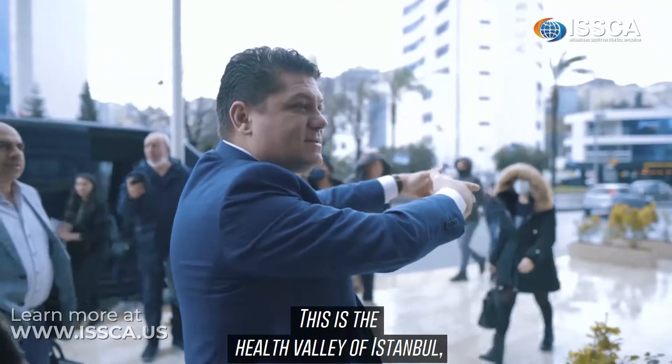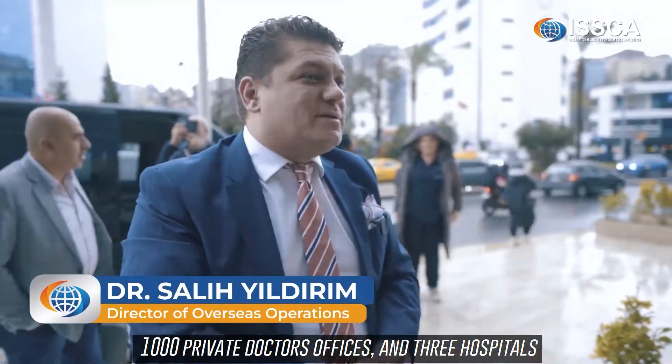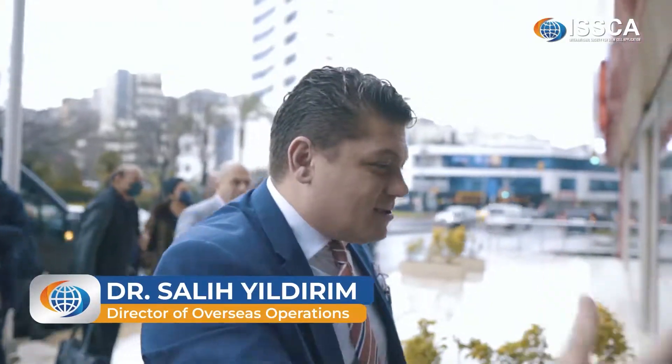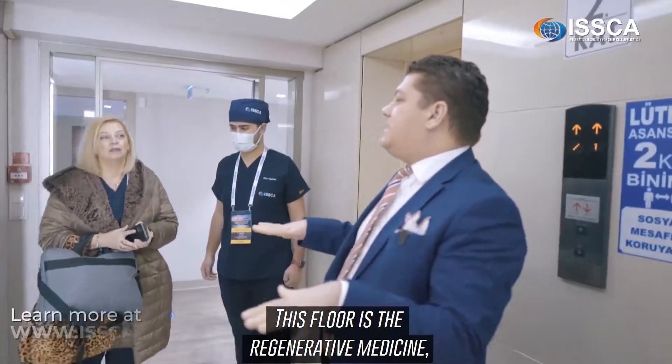This is the Health Valley of Istanbul — 1,000 private doctors' offices, three hospitals, and around 10 pharmacies. Let's go.